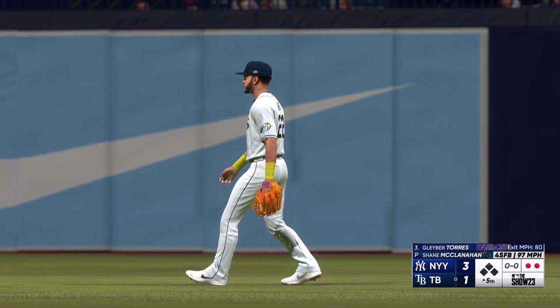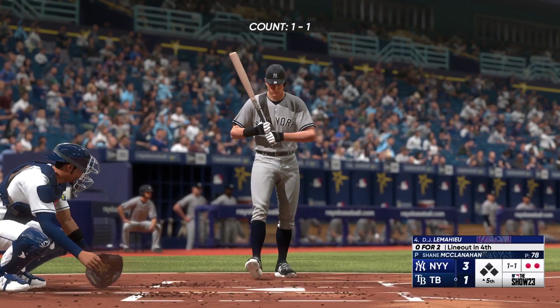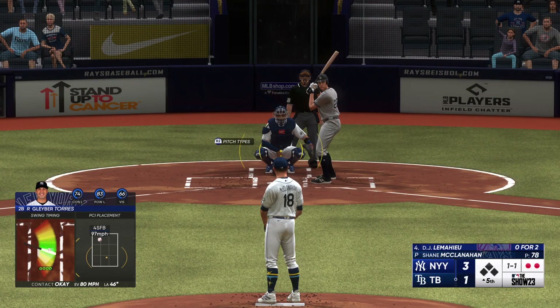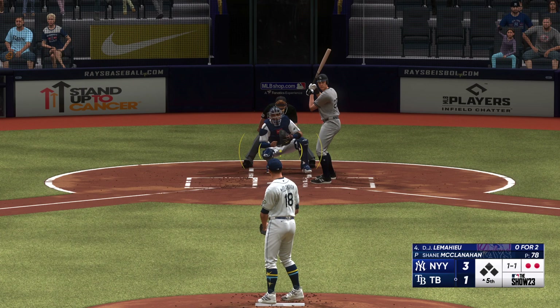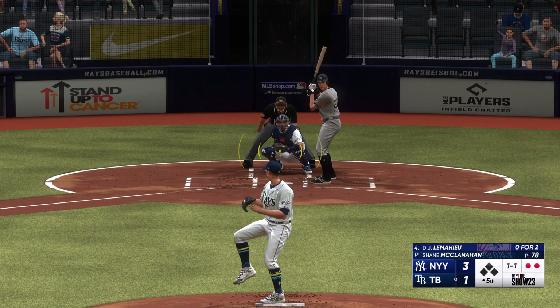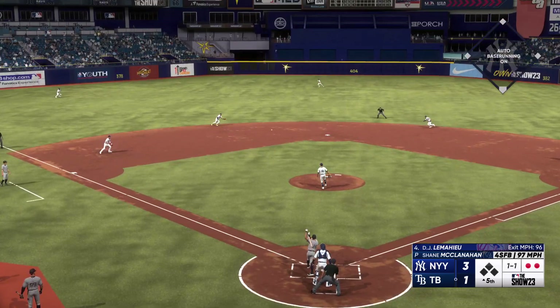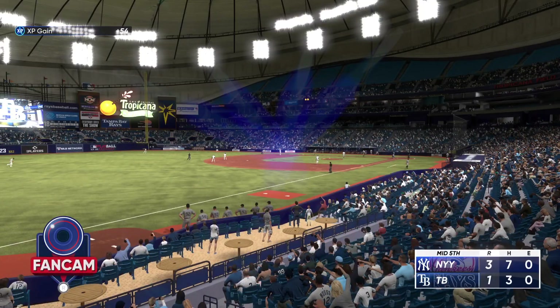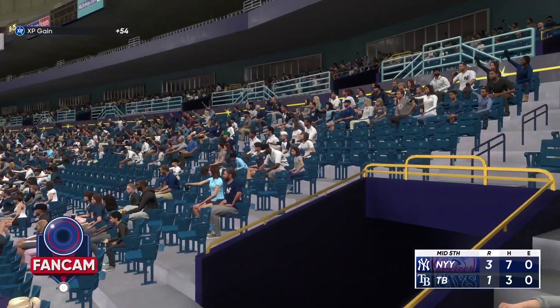Now batting the designated hitter — two outs, bases empty — it's DJ LeMahieu digging in. Here's a rip to short but he's there for the third out, one-two-three go the Yankees and the score stays three to one.